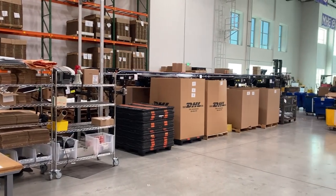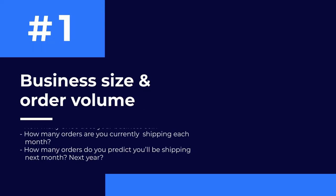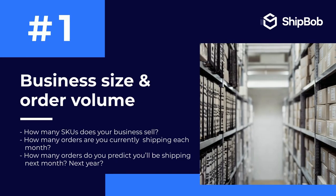There are a few ways that you can determine your order fulfillment strategy. The first is business size and order volume. How many SKUs does your business sell? How many orders are you currently shipping each month? How many orders do you predict you'll be shipping next month or even next year? It's important to make sure your e-commerce fulfillment strategy can scale with you.